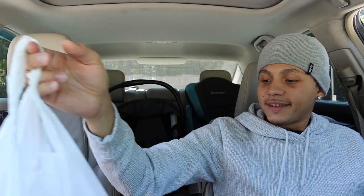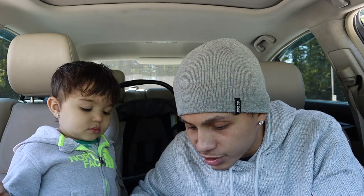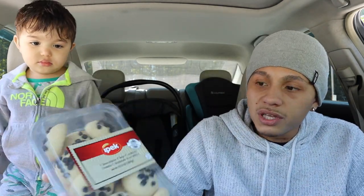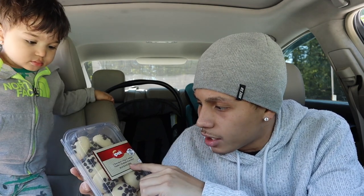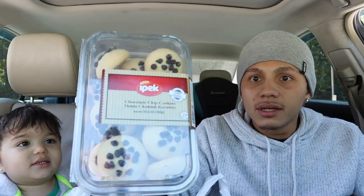Let's stop talking and dig into this candy! The lady at the register told me the majority of these candies are Turkish — they had a variety, mostly chocolate wafers and crispy things like KitKat. The first thing I picked out are regular chocolate chip cookies called the Damala Chalata, made by IPEC. These look crazy and good!